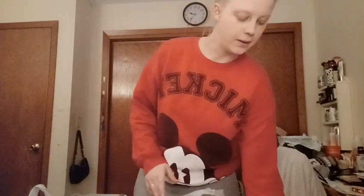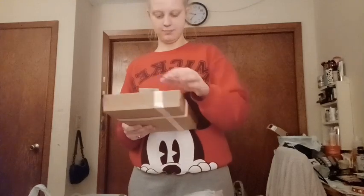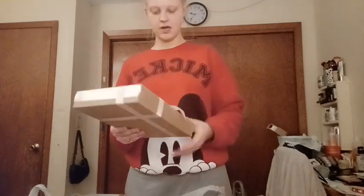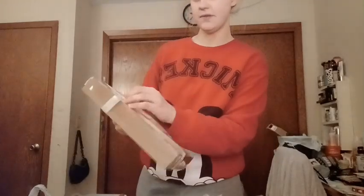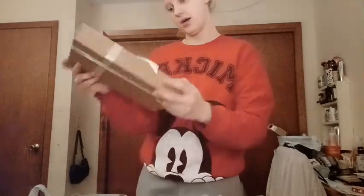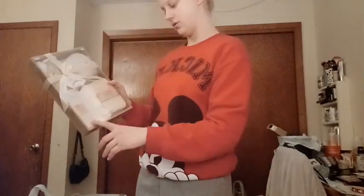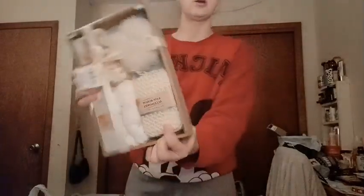Got her that from Walmart. And then also from Walmart, I got her this little essential design bath beauty accessory set. It comes with a fuzzy headband, a scalp scrubber, a body glove, a loofah, a pumice stone, and this wrap sponge.